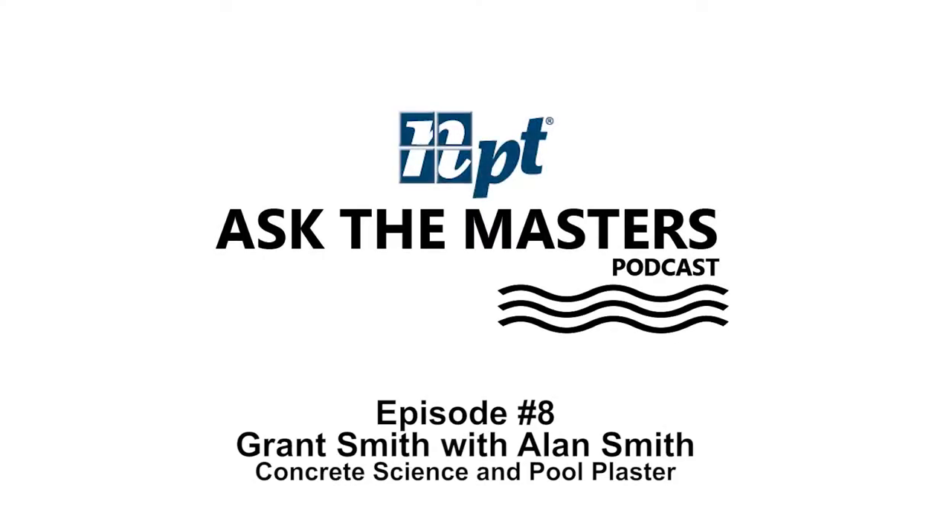This episode of Ask the Masters podcast is brought to you by National Pool Tile. Welcome to the Ask the Masters podcast today. My name is Dave Pettin, and today I will be listening alongside you as SWD Master Grant Smith sits down with Alan Smith to discuss concrete science, specifically in relation to pool plaster.